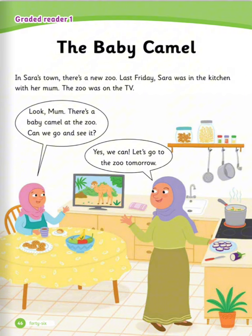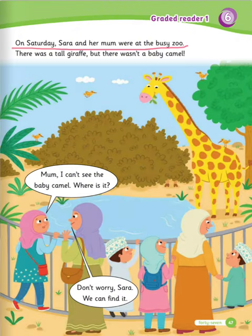Graded Reader 1: The Baby Camel. In Sarah's town, there is a new zoo. Last Friday, Sarah was in the kitchen with her mom. The zoo was on the TV. Look mom, there is a baby camel at the zoo. Can we go and see it? Yes, we can. Let's go to the zoo tomorrow. On Saturday, Sarah and her mom were at the busy zoo. There was a tall giraffe, but there wasn't a baby camel. Mom, I can't see the baby camel. Where is it? Don't worry, Sarah. We can find it.